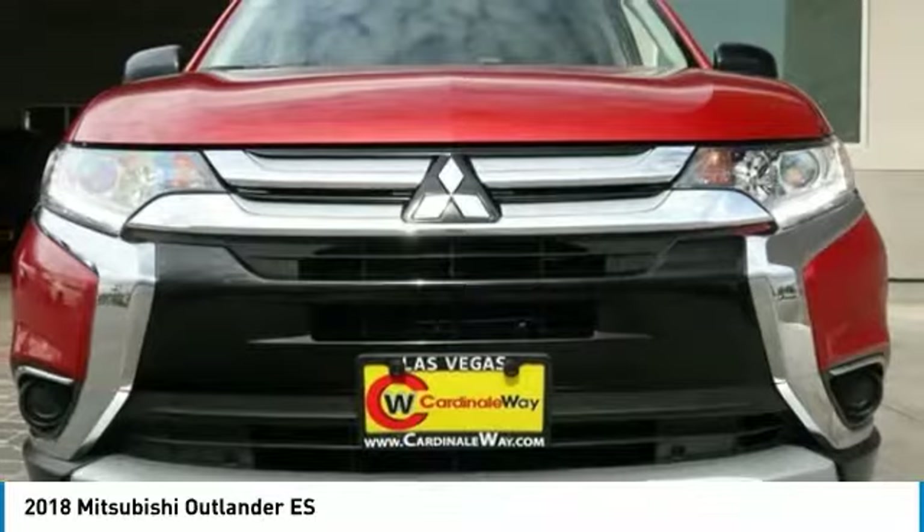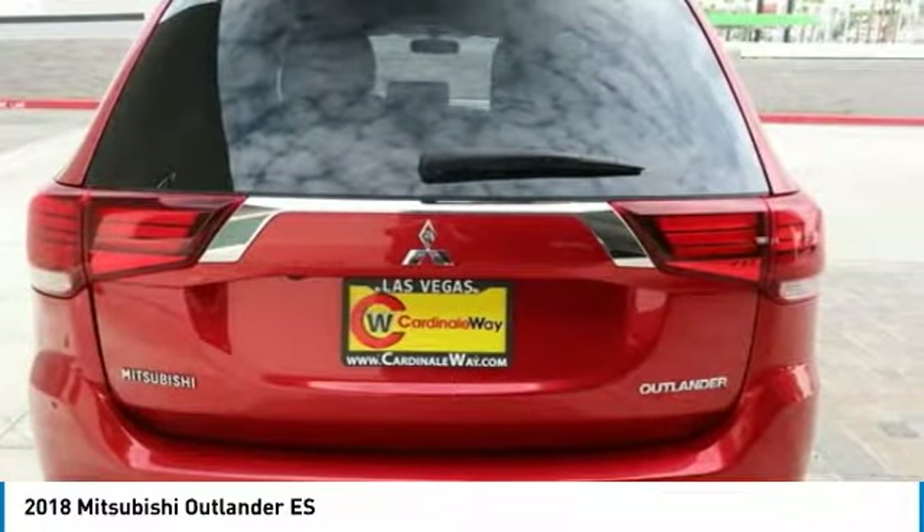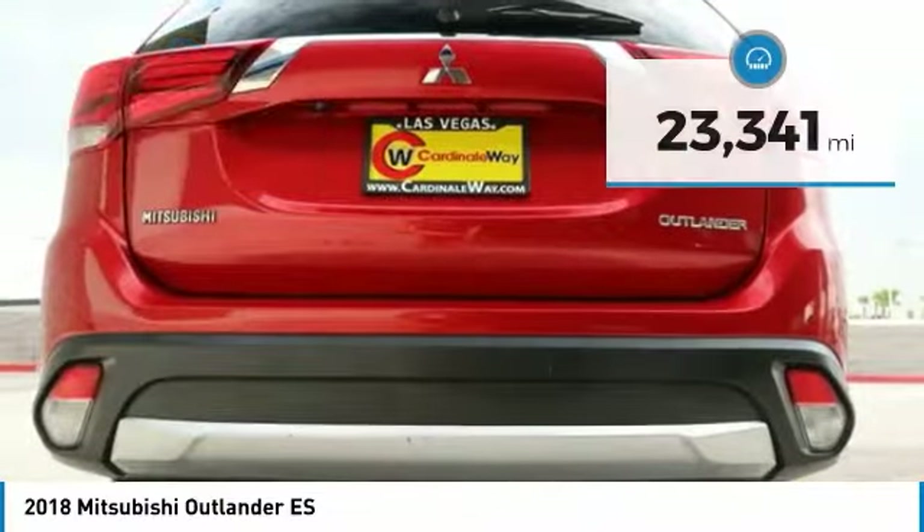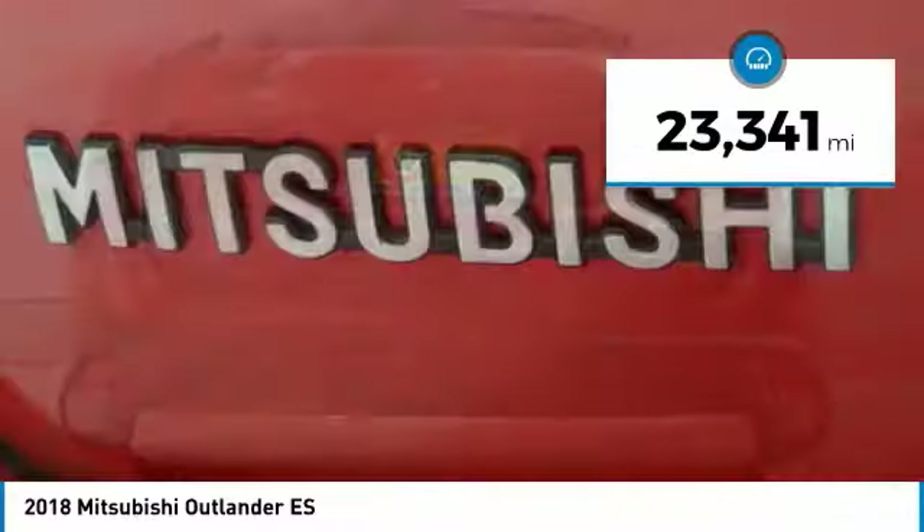With super all-wheel control and a five-star frontal and side impact crash test rating, peace of mind comes standard and is priced below $20,000. This vehicle has less than 25,000 miles.